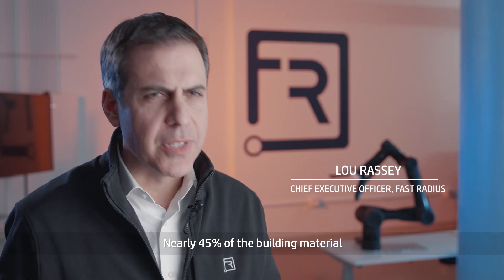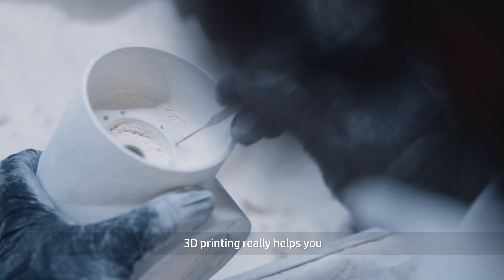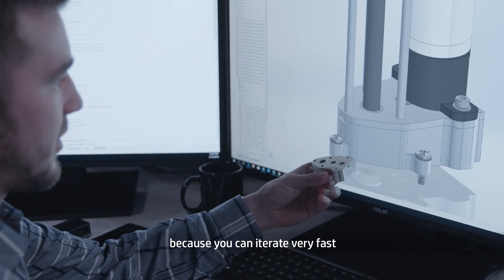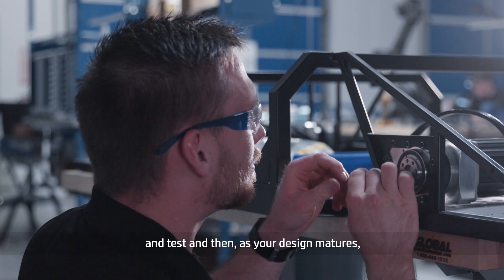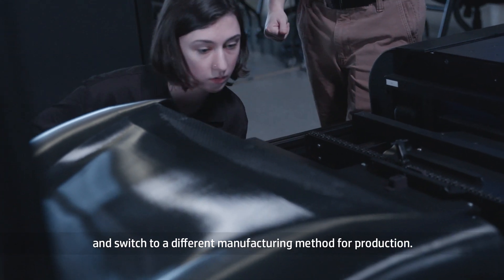Nearly 45 percent of the bill of material is made using additively manufactured parts. 3D printing really helps you take your design to market faster because you can iterate very fast and test, and as your design matures you don't have to throw out all your engineering and switch to a different manufacturing method for production.